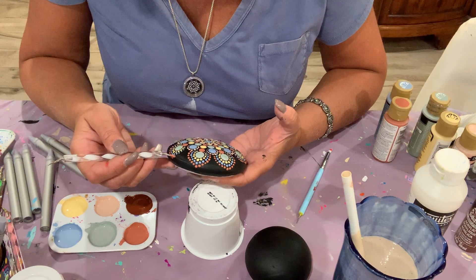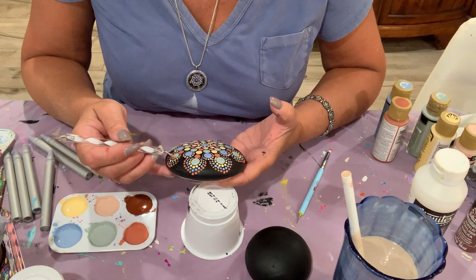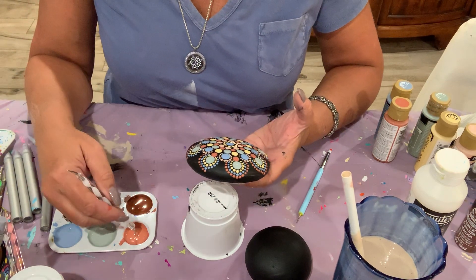That said, once you are committed to dotting, the silicone tools I'm using right now are wonderful, as are the mandala stones. A little expensive, but they're worth it.